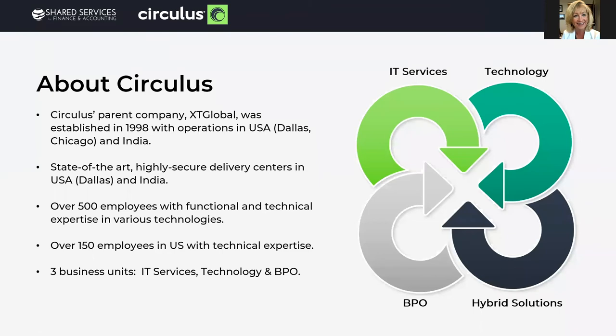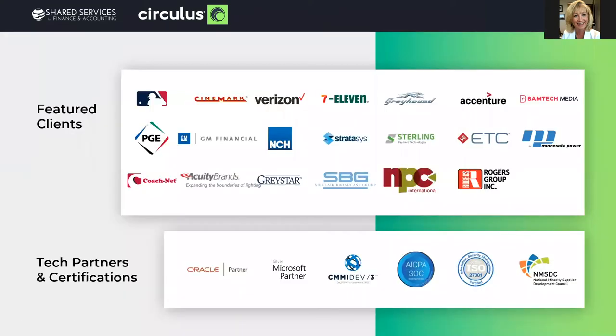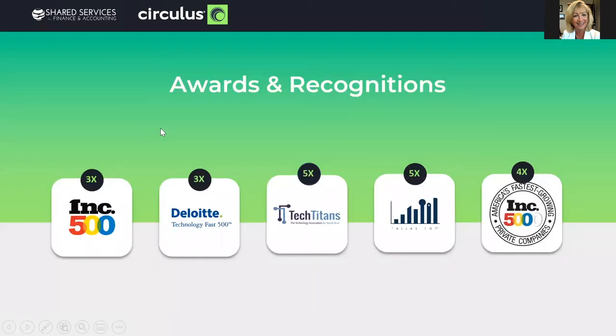Our parent company, XT Global, was established in 1998. We have three state-of-the-art facilities in India, and our headquarters is in Dallas. We have approximately 500 employees and 150 in the U.S. We have three business divisions: IT services, technology development centers, and BPO facilities. We combine the BPO and the technology centers for hybrid solutions for our clients. We invest heavily in our partnerships, certifications, and client relationships, and we've won multiple awards over the years because we're good at what we do and we deliver what we promise.